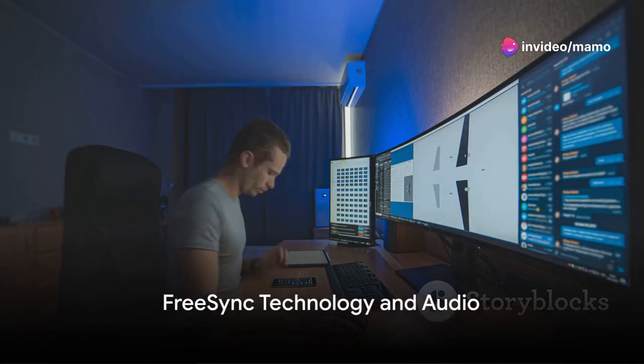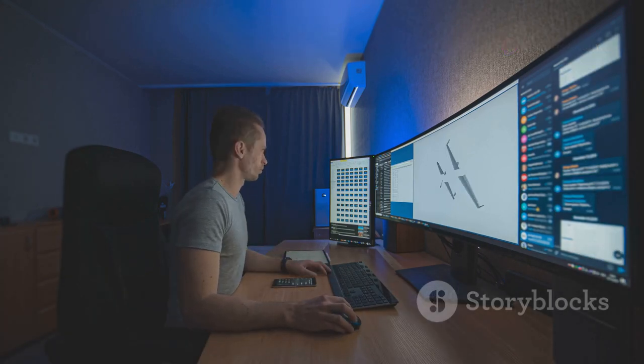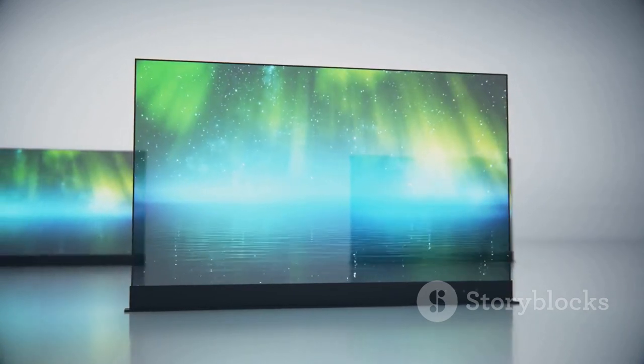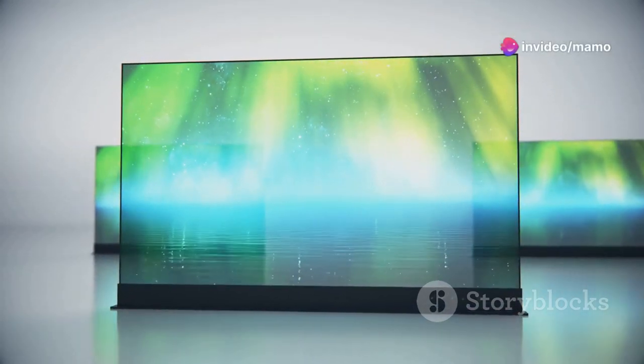FreeSync technology by AMD is another ace up its sleeve. Say goodbye to image tearing and stuttering. FreeSync ensures the monitor's refresh rate syncs with your GPU's frame rate, providing the smoothest, most immersive gaming experience possible.